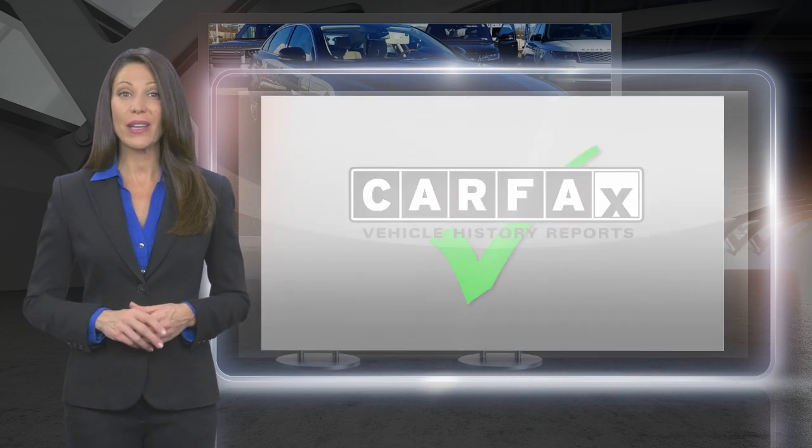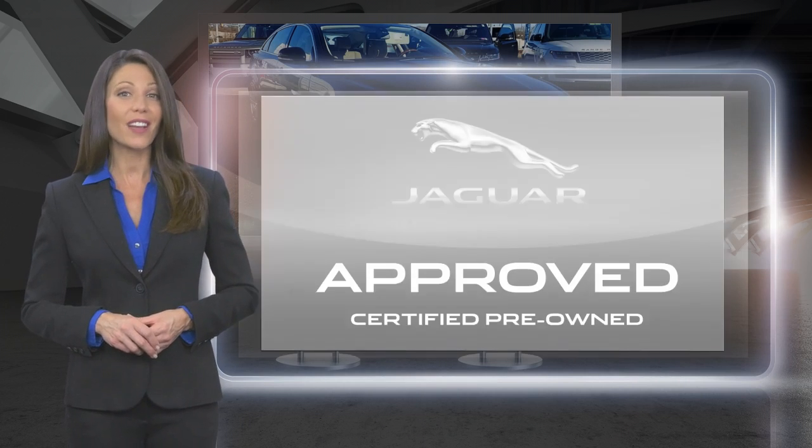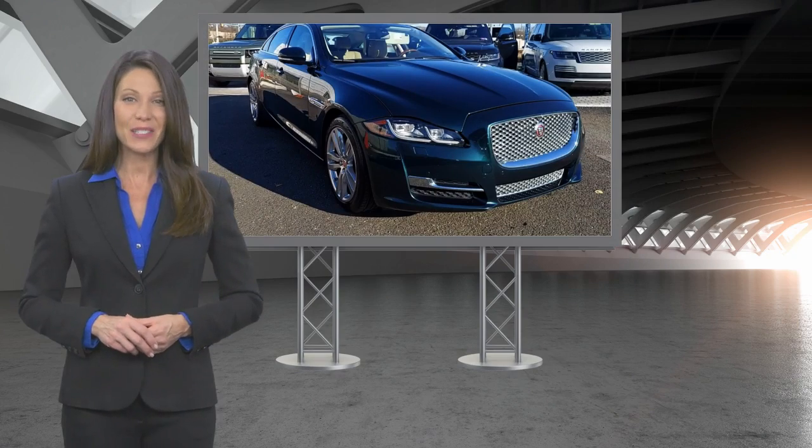Feel secure knowing that this vehicle also includes Jaguar's roadside assistance, extensive vehicle warranty, and more.